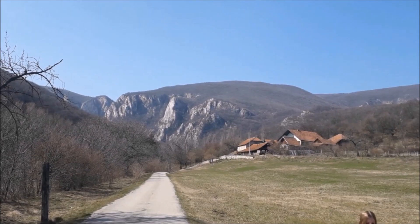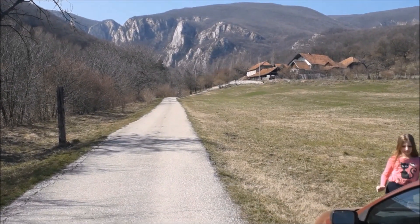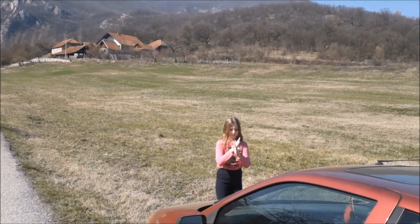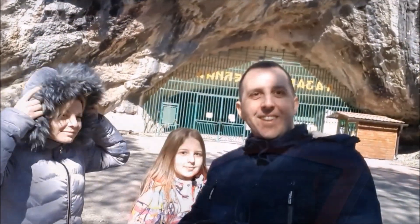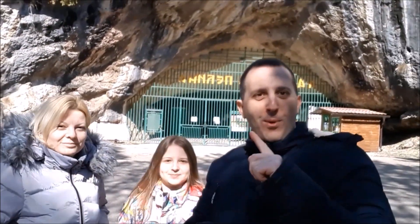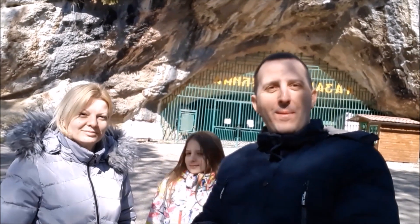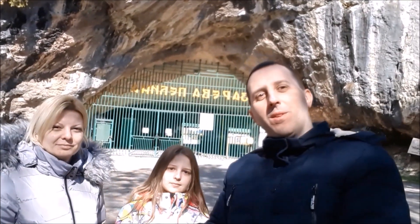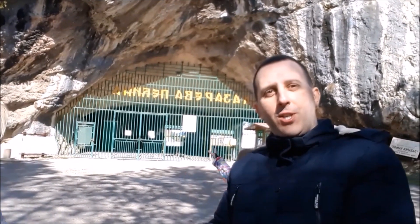Malinik je inače najviša planina u opštini Bor. Mi ćemo put sad nastaviti pravo ka Lazarevoj pećini. Nakon par stotina metara — možda 300 metara od one raskrsnice — stigli smo na naše današnje odredište. Iza nas je Lazareva pećina.